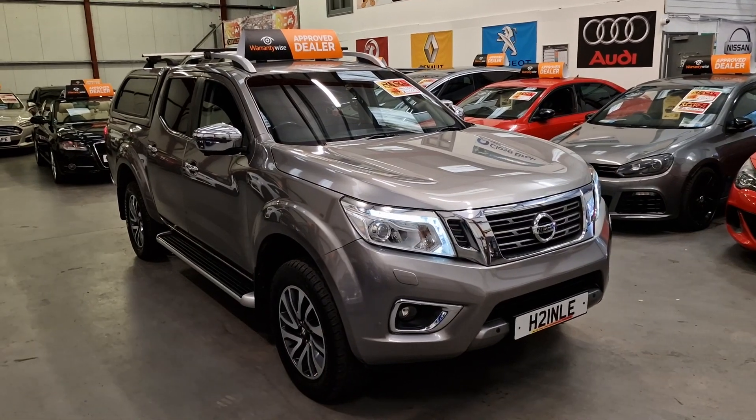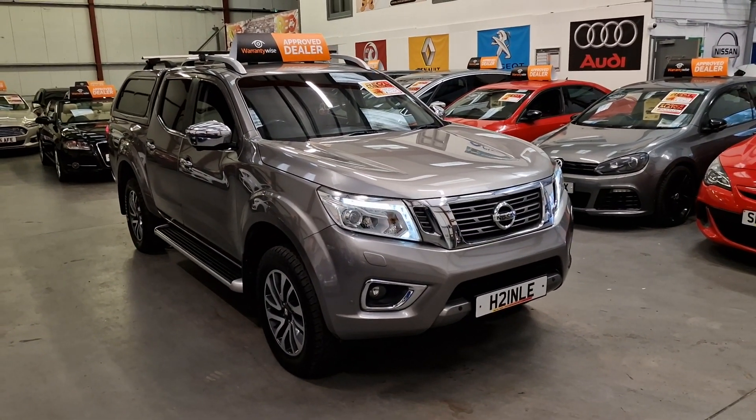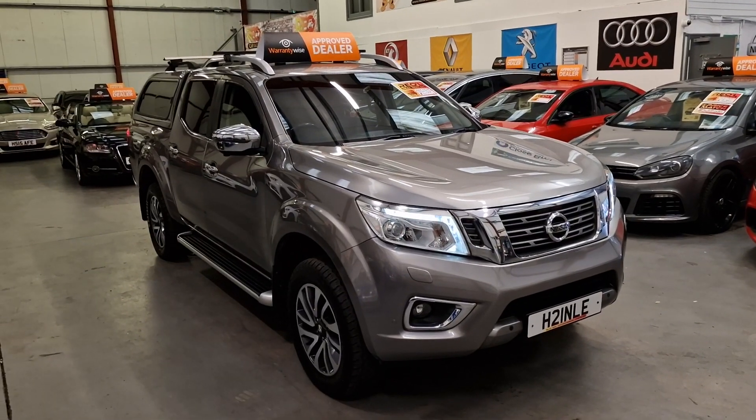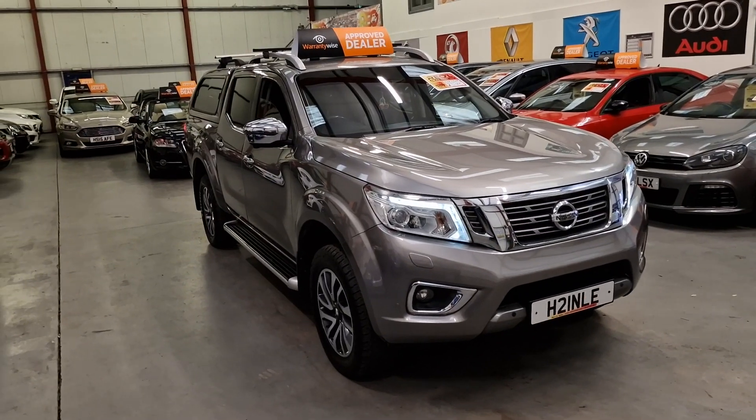This is our 2016 Nissan Navara 2.3 DCI Tekna. This is a 2.3 diesel engine, it's four-wheel drive — obviously it's a pickup Tekna model.